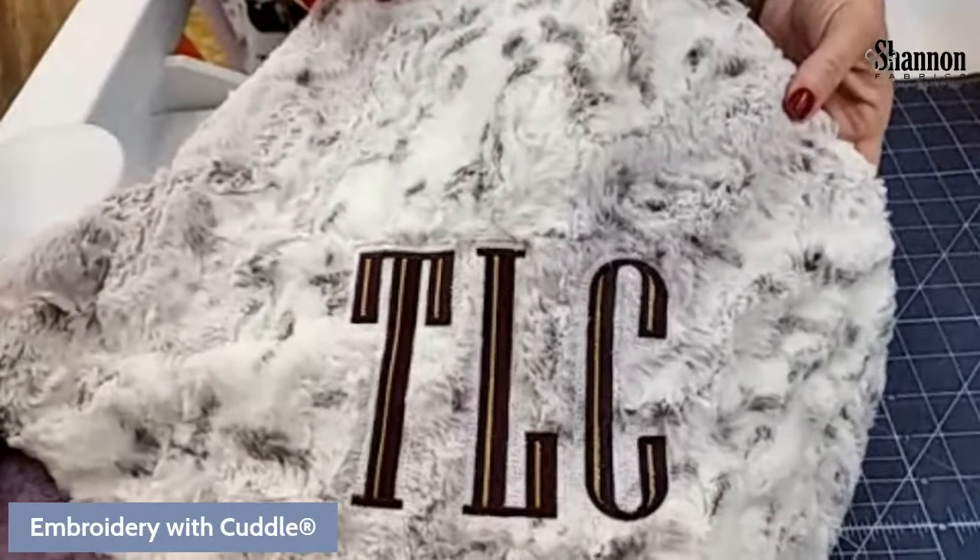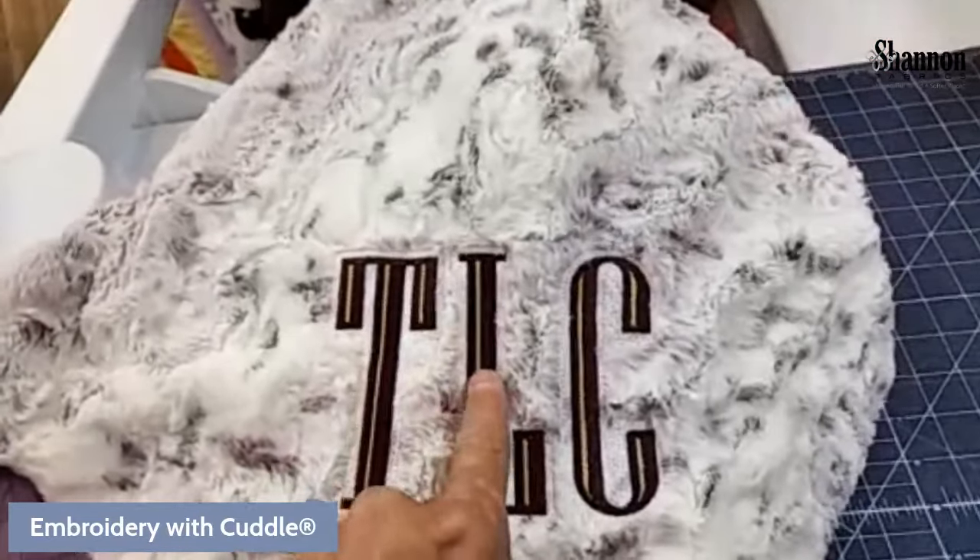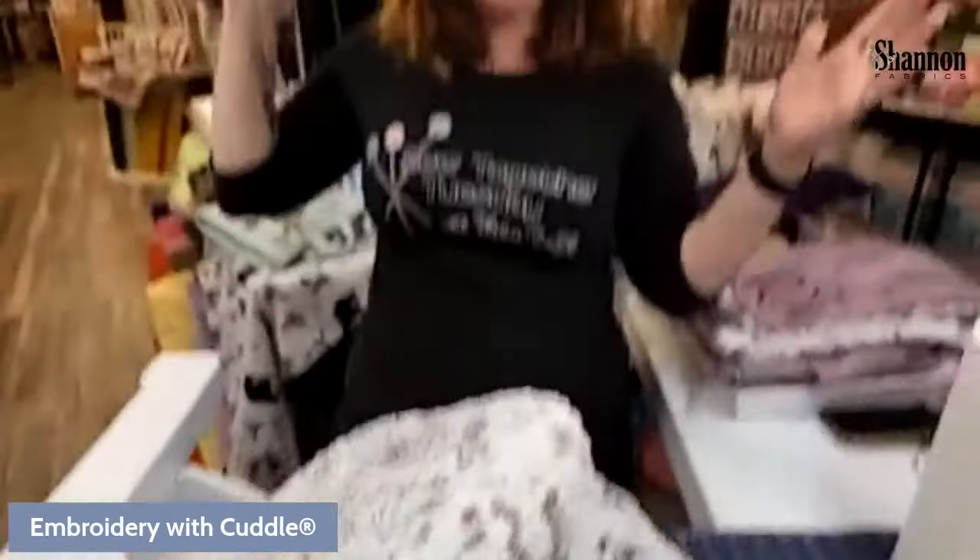We're live! It's Sew Together Tuesday. I'm Teresa Coats, the national educator for Shannon Fabrics. We are back again — it's Sew Together Tuesday on the road. We are in Richmond, Virginia. We're very excited today because we're going to be talking about embroidery. That's why I wanted to show my initials and why they're on everything — we'll get to that in just a minute.